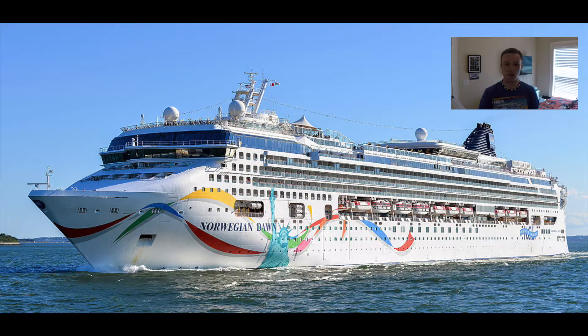Their very first ship to ever get artwork on the whole hull was the Norwegian Dawn in 2002. It was kind of a New York-based ship for a while, so it actually had the Statue of Liberty on it. At one point there was a Statue of Liberty on the side of the ship, which is pretty cool. After that, each Norwegian ship that came out would get their own specific artworks.